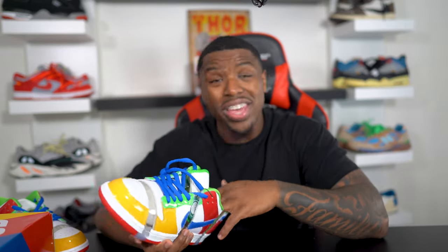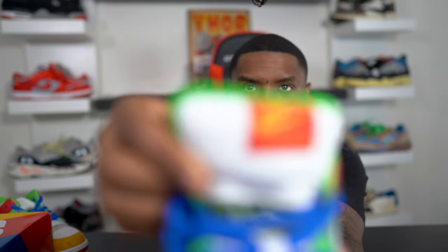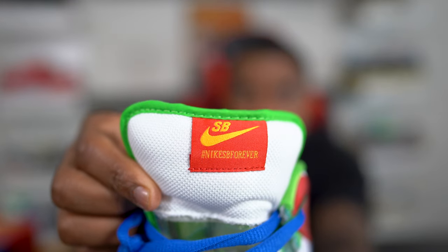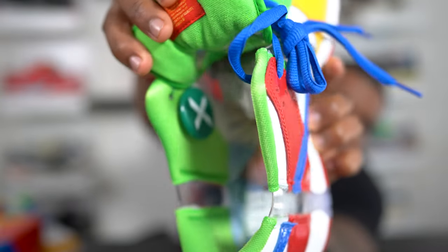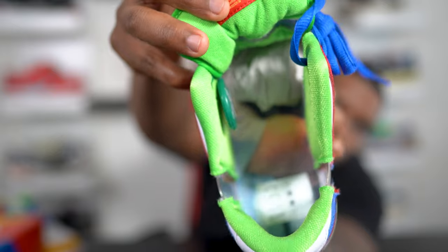It also comes with a few things on the sneaker. You get Sandy Bodecker's picture on the insoles, and it also says 'Nike SB Forever' right here on the tag. Yep — Nike SB Forever. That's pretty cool, and right here on the insoles it's a picture of Sandy Bodecker as well.